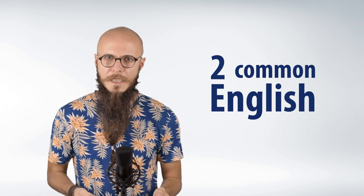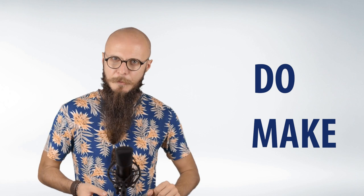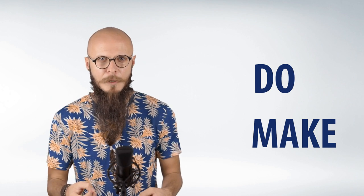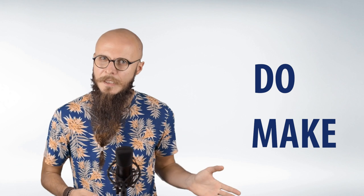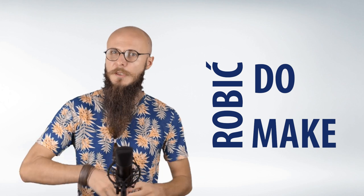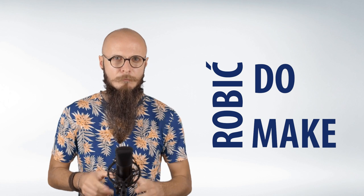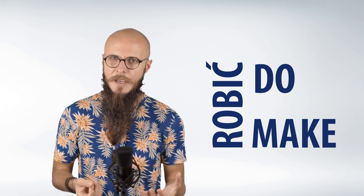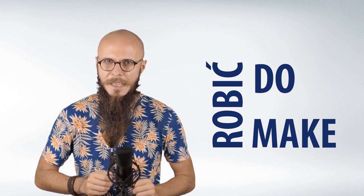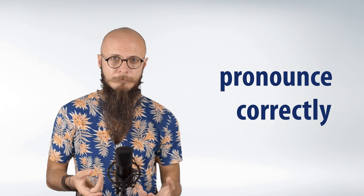Hello and welcome to Movies and Learn. Today we're going to talk about two common English verbs: do and make. It's easy to confuse them sometimes, partly because in Polish we translate both do and make as 'robić.' In English there are phrases which go with do and some which go with make. In this video we'll try to make sense of when to use which, and of course we'll use clips from different films. I'll also help you pronounce those phrases correctly.